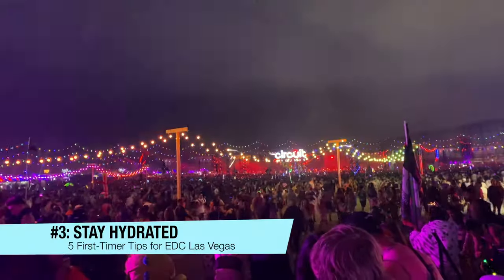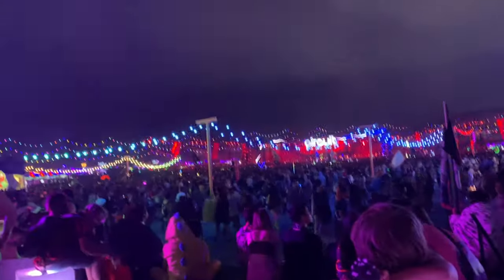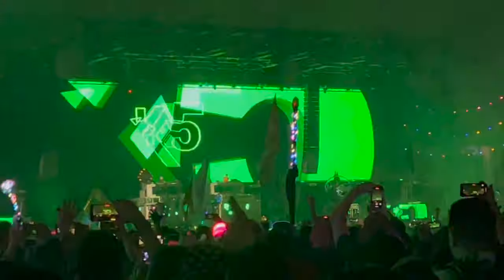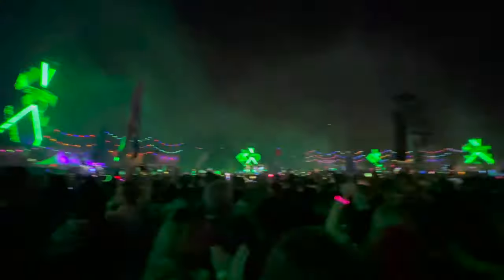Tip number three: stay hydrated. It's easy to forget to drink water in the heat of the moment, but not staying hydrated can cause you to be exhausted by the end of the festival. Bringing a reusable water bottle or a hydration pack is a great way to stay refreshed without having to pay for expensive bottled water.